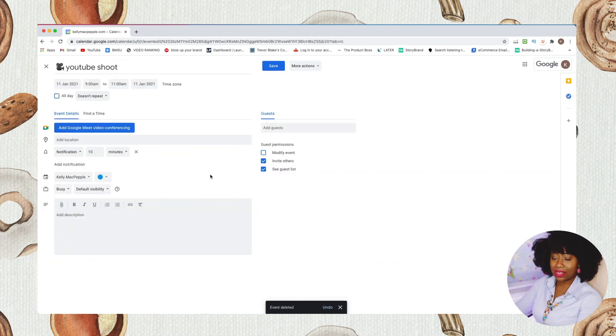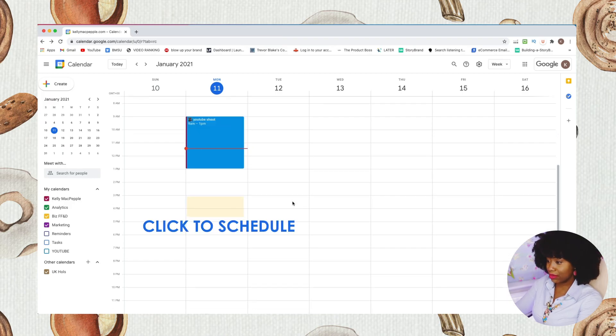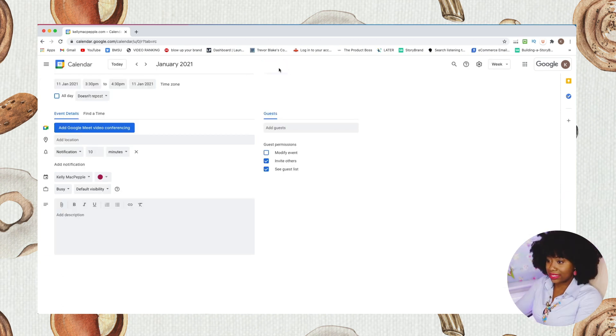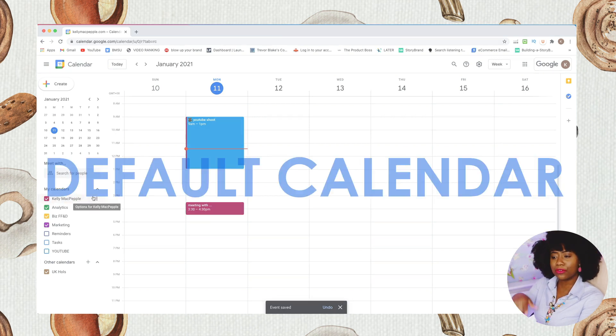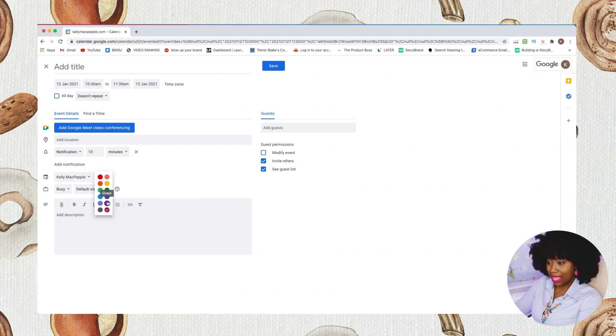Sometimes you find the time overruns, so you can just drag and drop it to reschedule. From 9 AM to 1 PM on Monday morning I'm shooting my YouTube video. For meetings I just type the meeting name, save it, and it goes into my default calendar — the Kelly McPepper calendar that Google provides. I use that for any meetings I have.